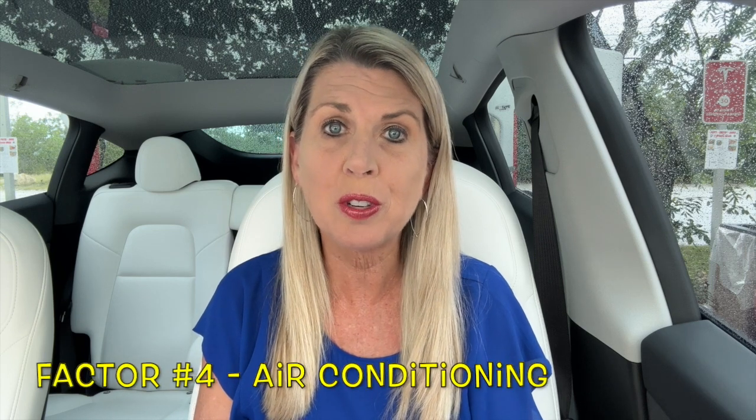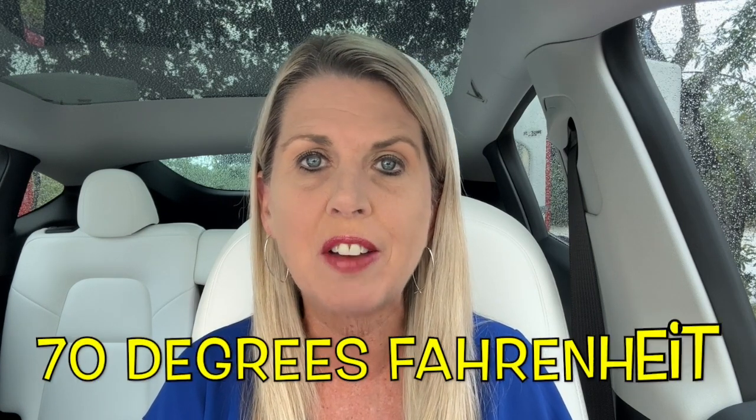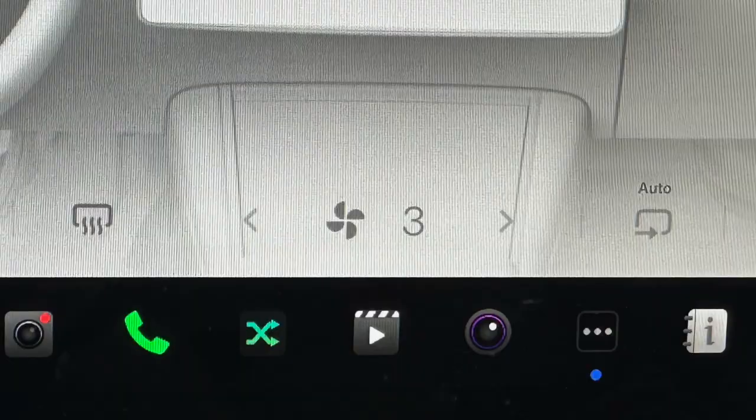Factor number four is also related to weather: air conditioning. Are you blowing the AC on full speed or using a moderate amount? AC usage has a major impact on miles per charge for any electric vehicle. I'm pretty conservative with the air conditioning. For this experiment drive, we kept the temperature set to 70 degrees Fahrenheit and the fan speed between 3 and 7.